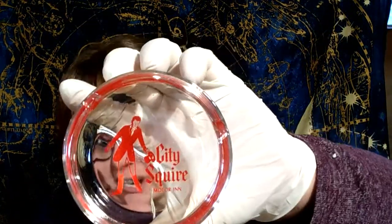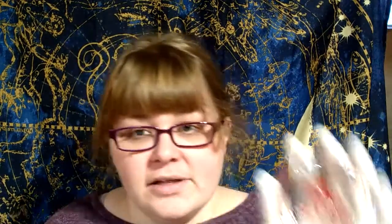I got a City Square Motor Inn Vintage Ashtray. I liked the graphic — the guy with the top hat — and really clear glass in really good shape. I do okay with ashtrays sometimes.